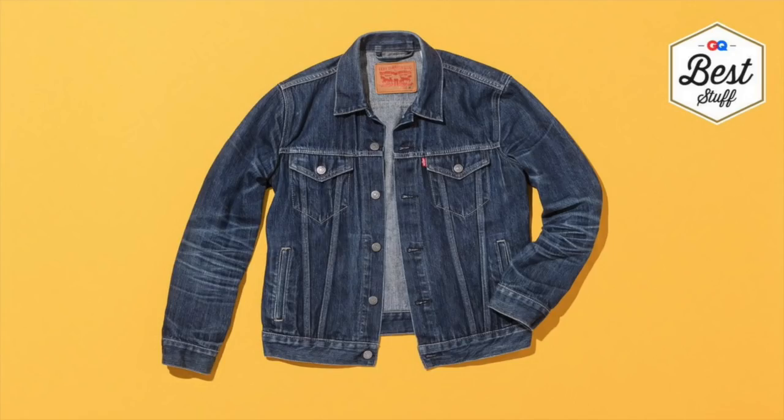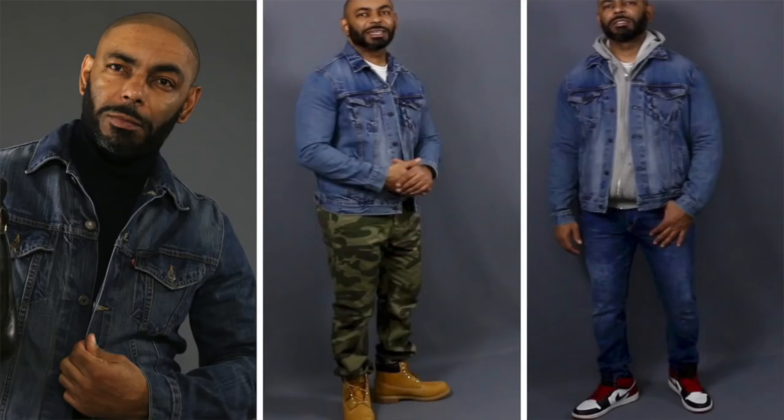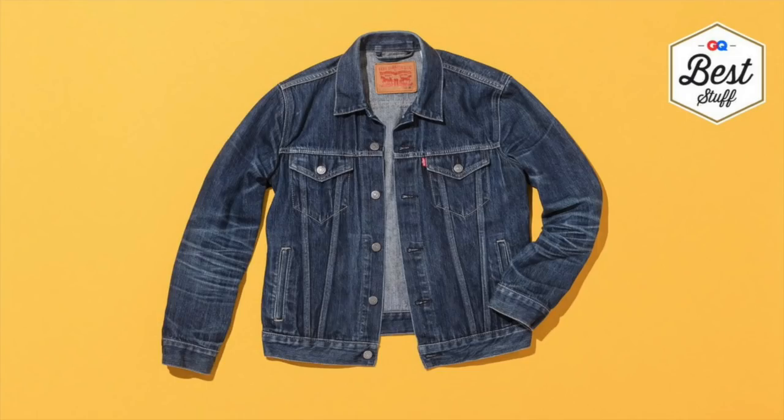Hey fellas, let me know in the comments section which one of these iconic spring staples you've always wanted to add to your collection. Now for our next iconic spring menswear item, we're staying with the jackets — the ultimate spring classic, the Levi's Denim Trucker Jacket. This one has been around since the 1930s, looks good on everybody, and gets better with age. You can rock this one with a turtleneck, with a polo, t-shirt, hoodie — this goes with anything. Been in style for over 80 years. A definite spring menswear classic and icon.